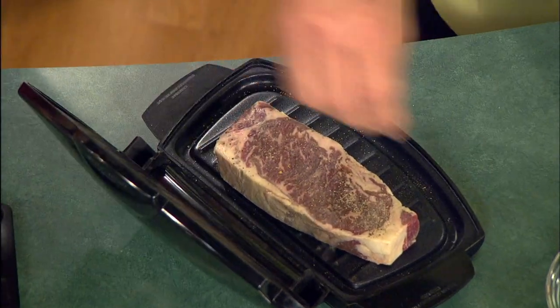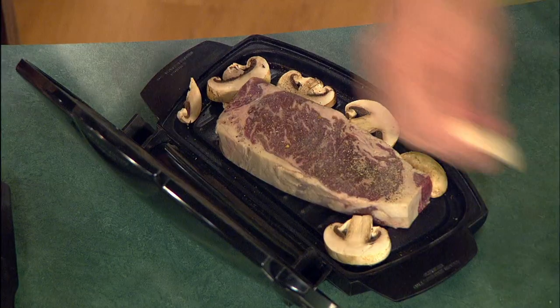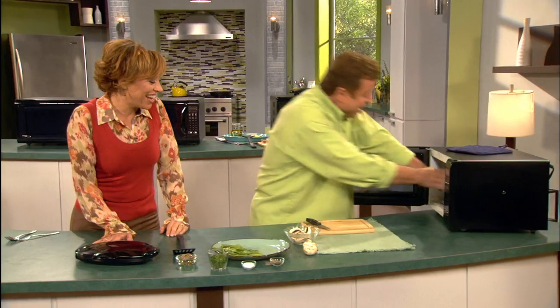A little bit of salt and pepper and some seasoning, add in the mushrooms — onions, green peppers, bell peppers, anything you want. Put down the lid, put it into the ordinary microwave oven, seven minutes. We're going to be grilling at microwave speed using the Microgrill — brand new technology. You've never seen anything like this before.